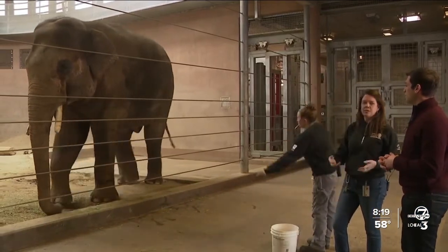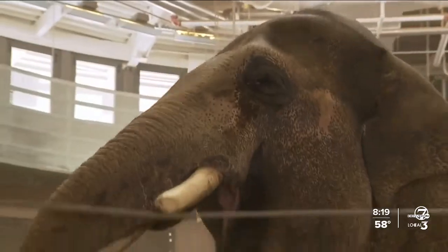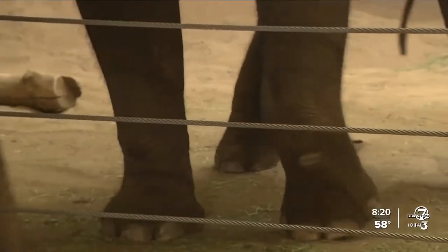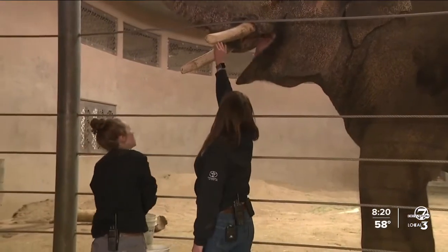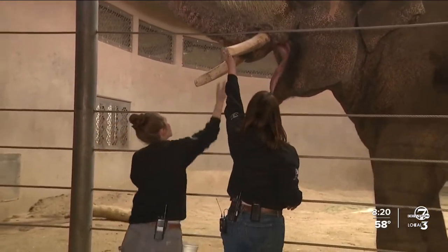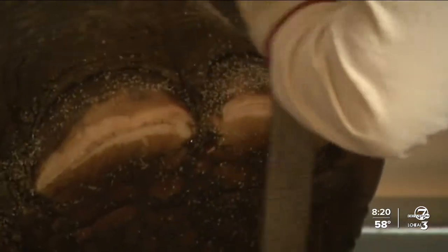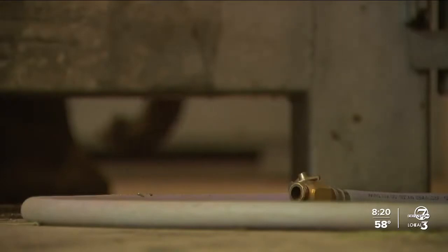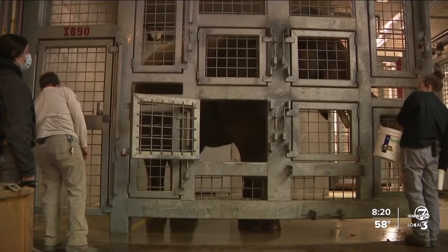It actually goes beyond just getting their joints loose. This program allows the team to check up on different parts of Billy's body, like his tusks and his feet. But the portion that might be the most impressive is that these elephants are so well trained they can actually help other elephants' health as well.